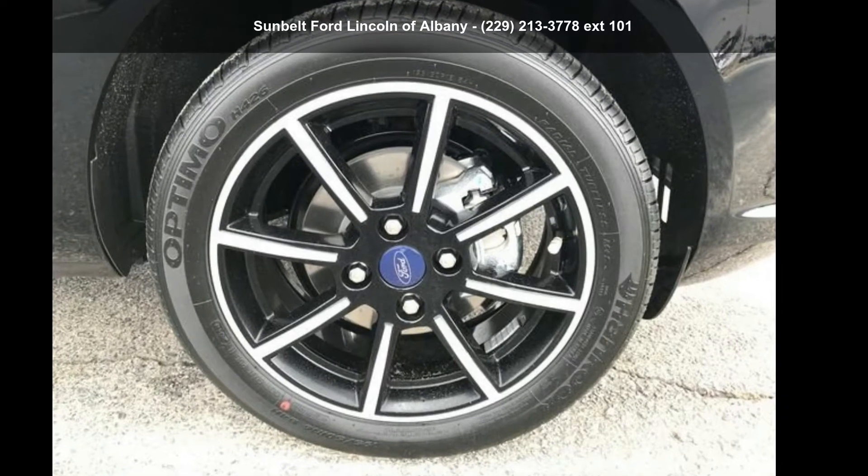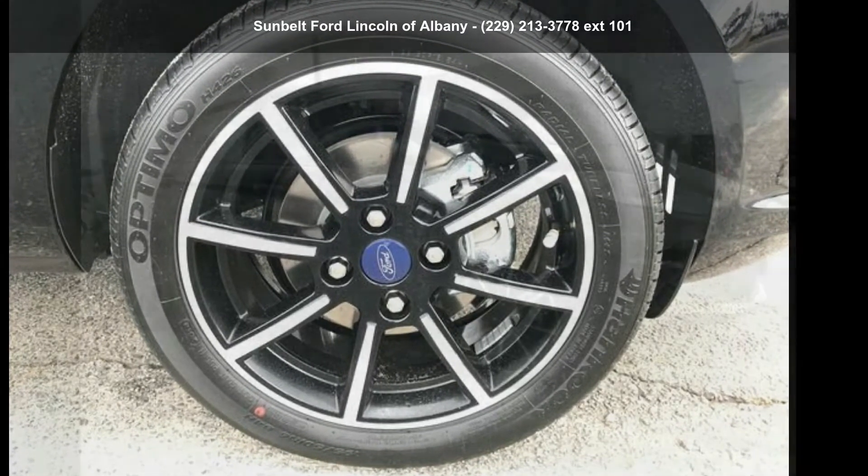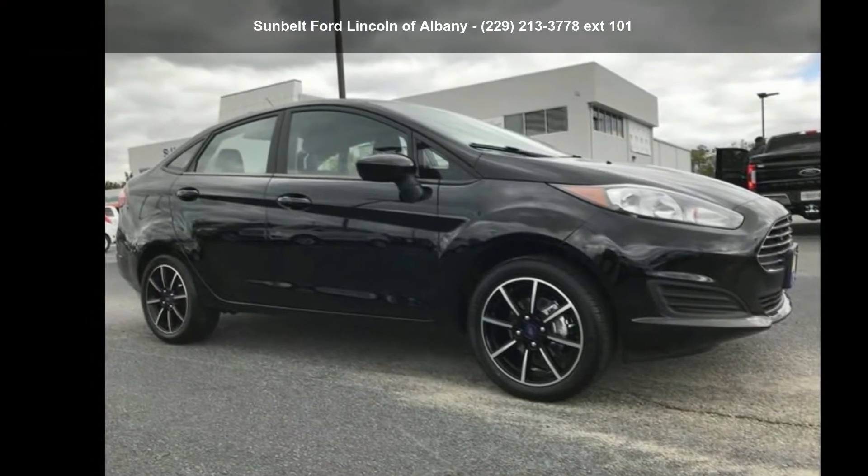Imagine yourself in this 2018 Ford Fiesta. This may be the set of wheels you've been looking for.